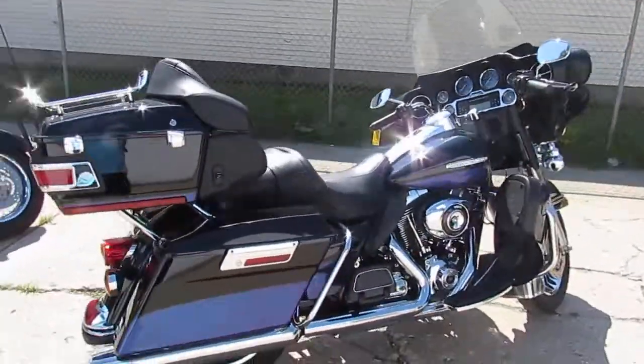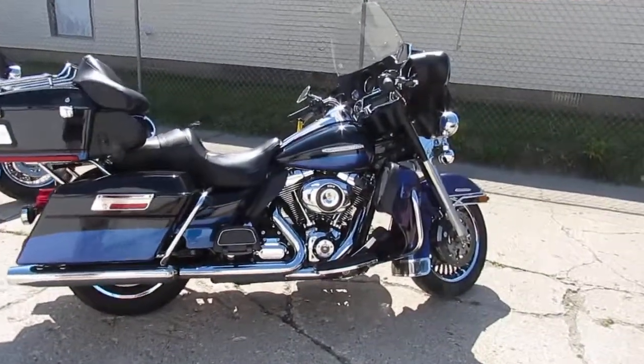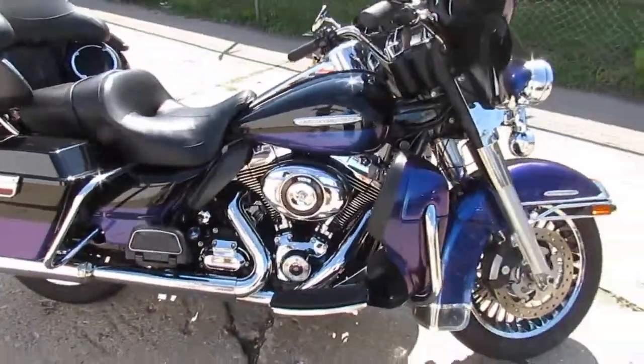This one's a 2010 Harley-Davidson Ultra Limited Electroglide for sale. We got this thing priced right now at $12,700. This thing turns heads, comes in black ice paint.